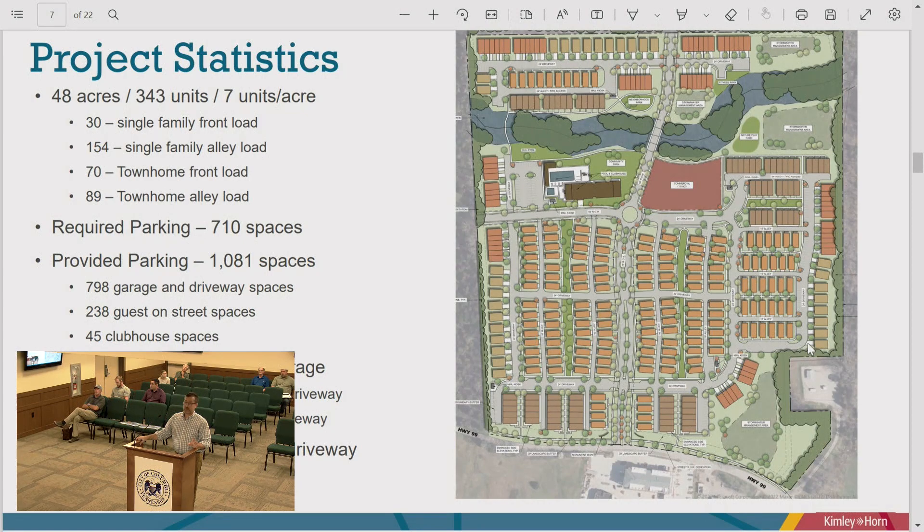The future commercial use across from the clubhouse — a red box on the plan — could be a small coffee shop. Core Spaces has considered using it as a gathering spot with outdoor volleyball courts, a juice bar, and similar uses complementary to the development. They will be selective and intentional about what goes there to benefit Columbia at large, as people will pass through the project. It would be its own commercial parcel.